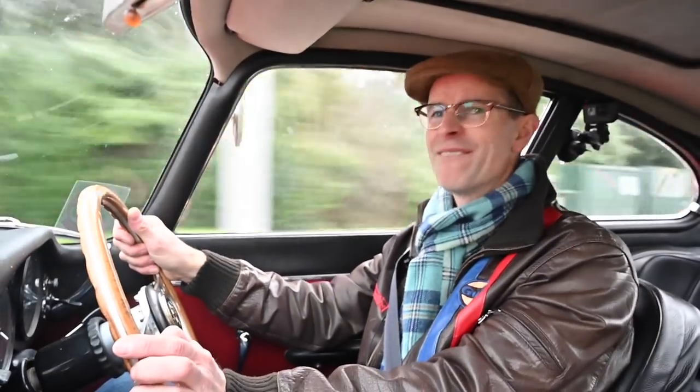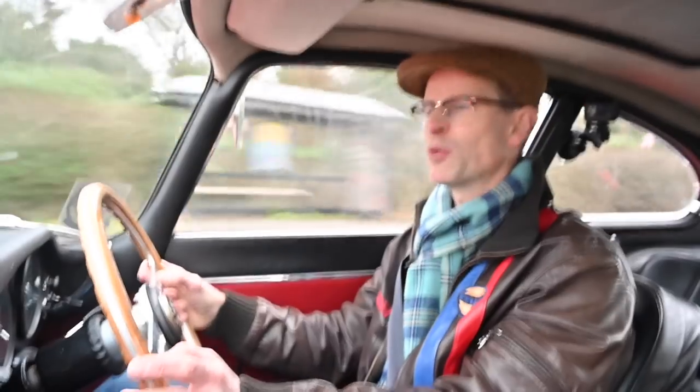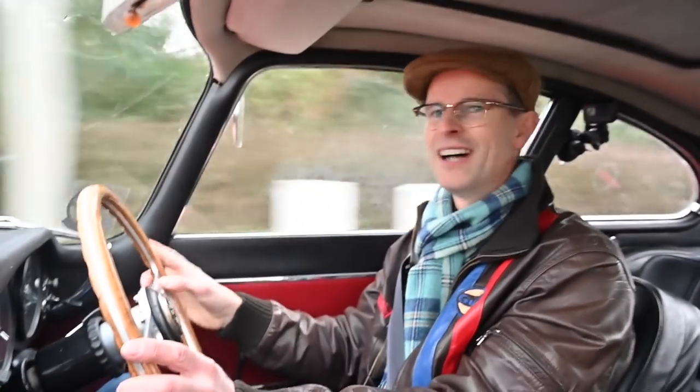Today I'm driving something very special. Enzo Ferrari called it the most beautiful car in the world and he was quite angry it wasn't one of his. Yes, I'm driving an E-Type and it's a Series 1.